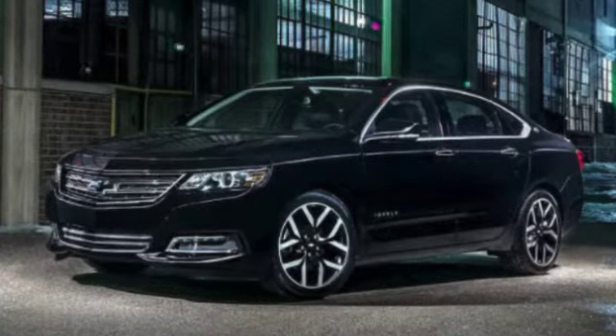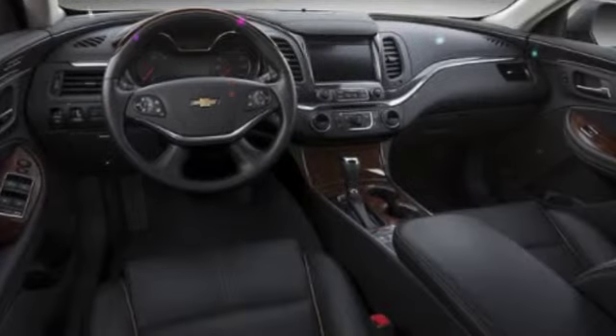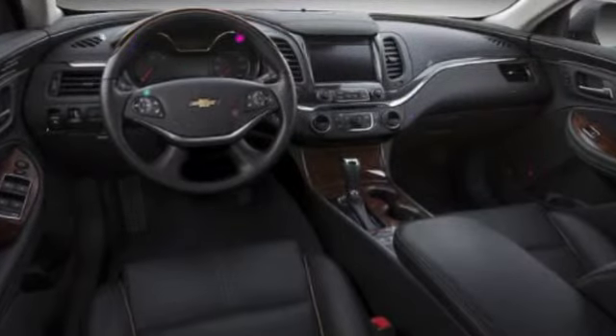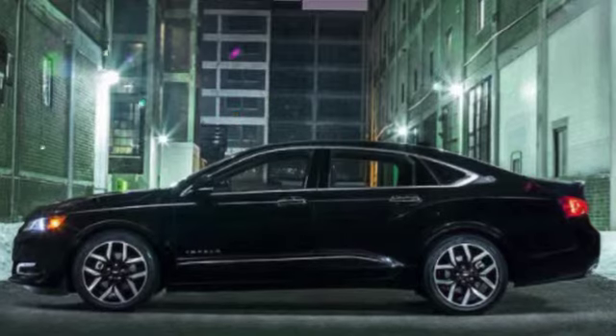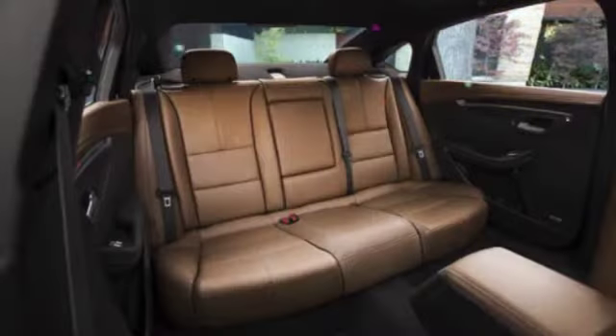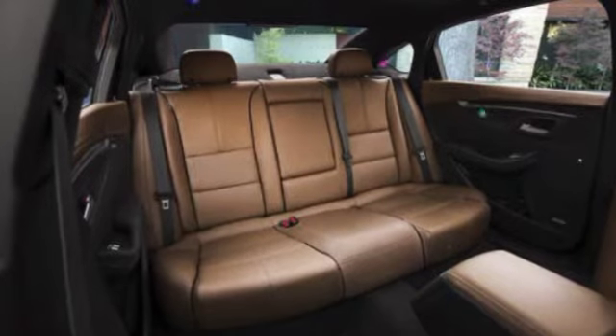What's new for 2018? The 2018 Impala sees a number of package and option changes, although the basic car remains unchanged. The LS trim gets new leatherette and cloth seats, a MyLink radio with 8-inch touchscreen, keyless access with push-button start, and a rear backup camera. The LT gains remote vehicle start, while the Premier adds navigation, Bose audio, and wireless cell phone charging.